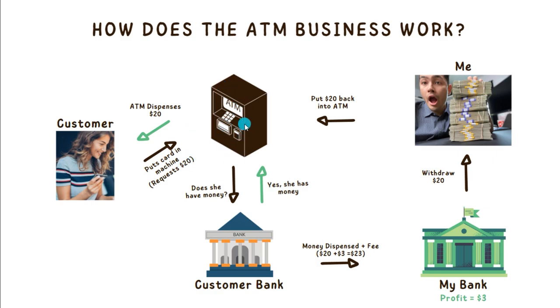Our ATM is equipped with a 4G wireless box. This box is encrypted so that it can actually talk to our customer's bank in a very safe and secure way. Our ATM is going to ask the customer's bank: does she have money in her bank account? And if she does, our customer's bank is going to send our bank the money dispensed plus a fee.